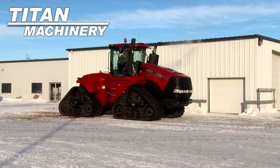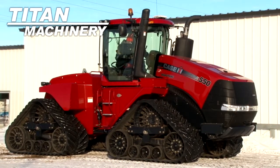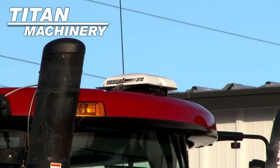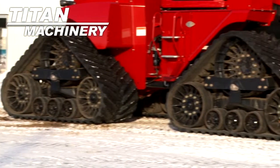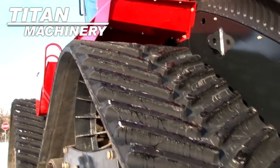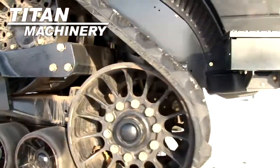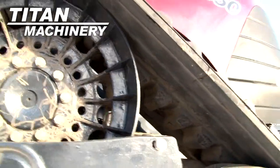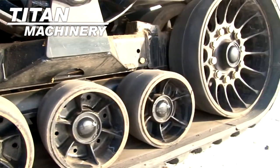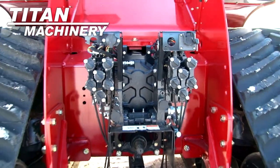Available now at Tight Machinery of Lisbon, we have a 2012 Case IH STX 550 Quad Track with 976 hours. It has 36 inch tracks. This unit has 6 rear remotes and a 1000 PTO.